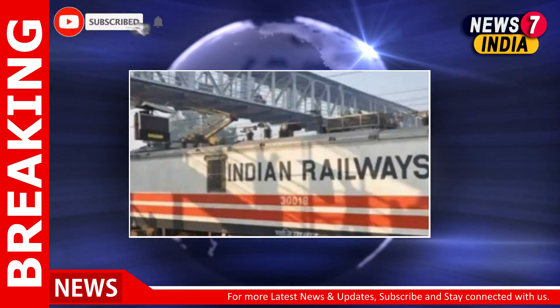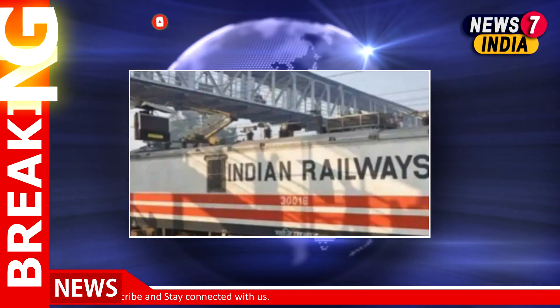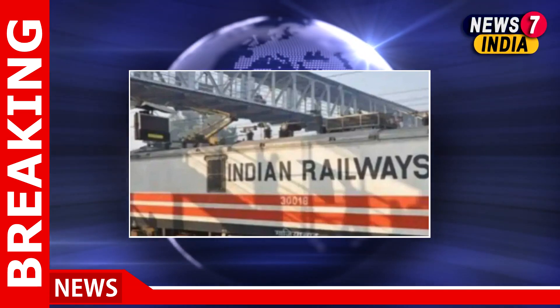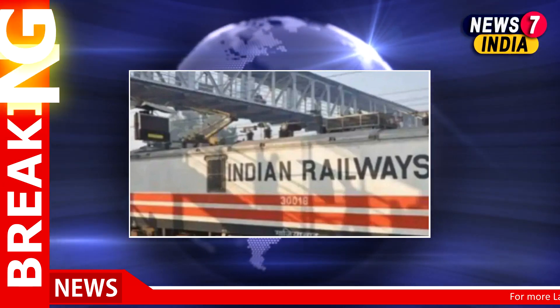After the IPO, the government's shareholding in IRFC will come down to 86.4 percent from 100 percent. The price band of the IPO was fixed at Rs. 25 to 26 per share. The IPO of up to 178.20 crore shares consisted of a fresh issue of up to 118.80 crore shares and an OFS of up to 59.40 crore shares.